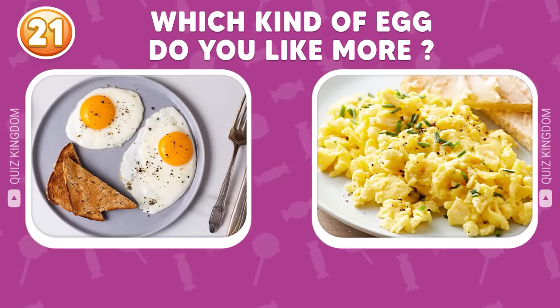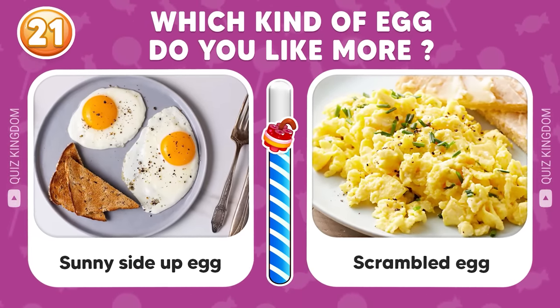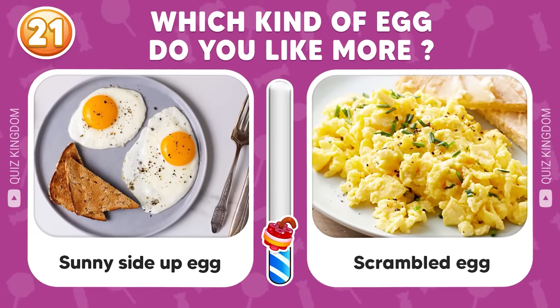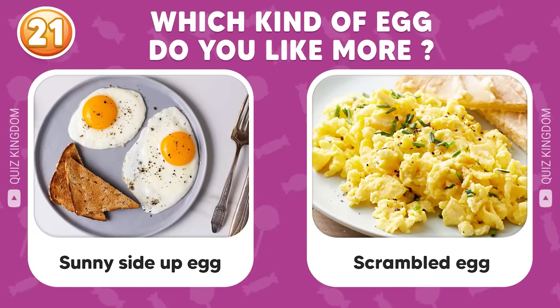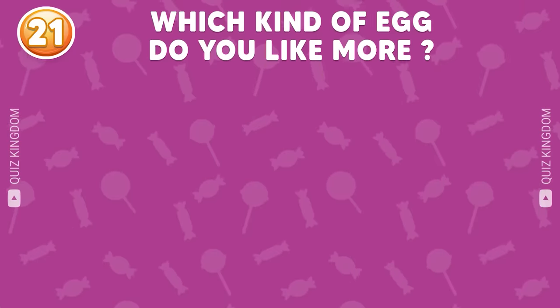Sunny side up egg versus scrambled egg — which kind of egg do you like more? Please like this video if you love sunny side up eggs, or comment 'scrambled eggs' to see how many people have an opinion like you.